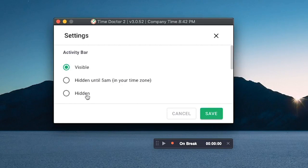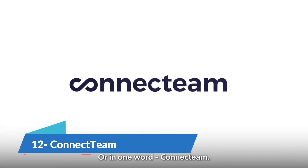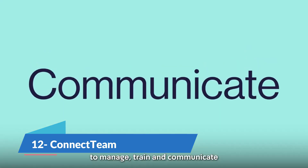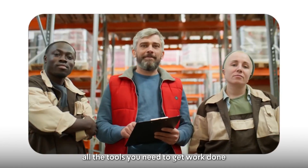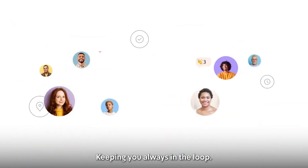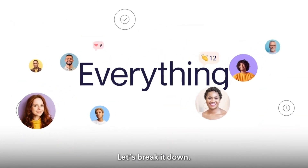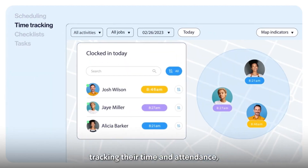Time Doctor costs $9.99 per month per user. The ConnectTeam app has everything for frontline and deskless employees, but also has a desktop and web-based app, ideal for managing your remote employees all in one place. Employees can work remotely from any device. Its features include time management, communication and operations. It has a free pricing plan for up to 50 users.